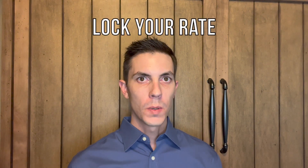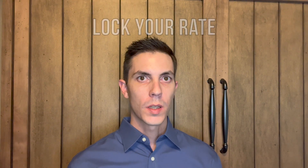Since you stayed this long, I've got a bonus tip for you. Talk with your lender about when is the best time to lock your rate. Most people don't realize that even after they're pre-approved, the rate on their mortgage can fluctuate until it gets locked in, usually right around the closing time.